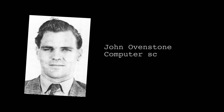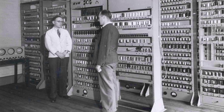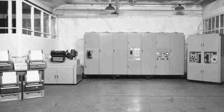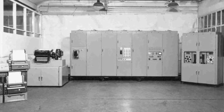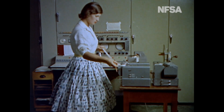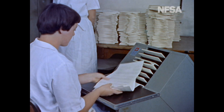John Ovenstone, the senior scientific officer at WRE, had worked on the CSIR Mark I at Sydney University and EDSAC at Cambridge, and he led the efforts to acquire an Elliott 402 from the Elliott Brothers in the UK. The computer was heavily modified and became known as REDAC — the Weapons Research Establishment Digital Automatic Computer. REDAC started performing useful work in July 1956.